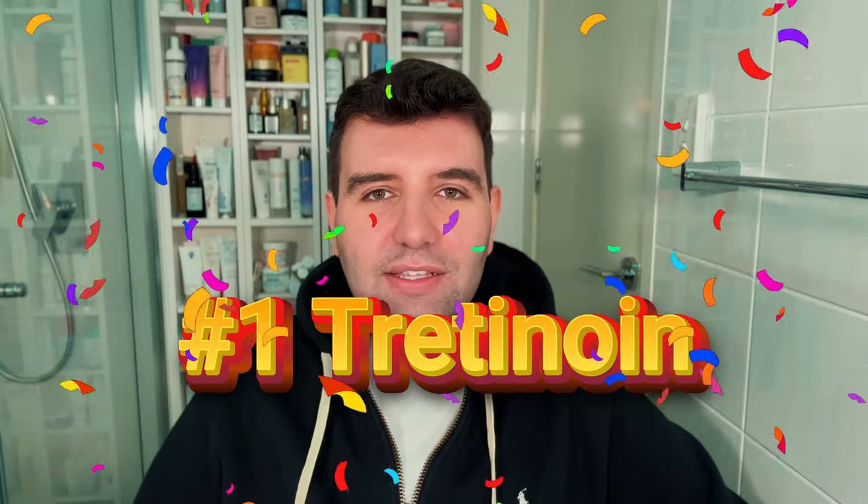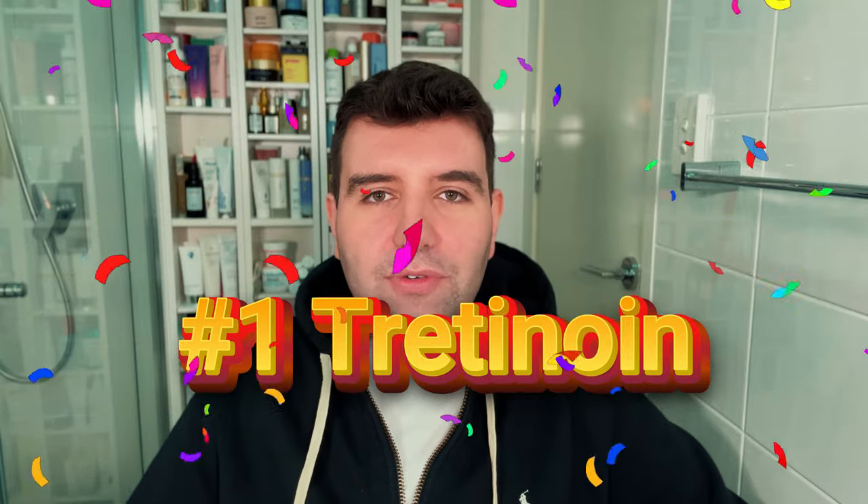And number 1, I'm very happy to say, is Tretinoin from various providers — including an actual prescription from a dermatologist, but also a lot of those online services like Skin and Me, Curology, Skin Software, and Apostrophe. The voting was grouped for all strengths of Tretinoin and from all providers. Put simply, this is the ingredient that all others are trying to copy, so you might as well use the original if you can, if your skin can tolerate it and if you have easy enough access.